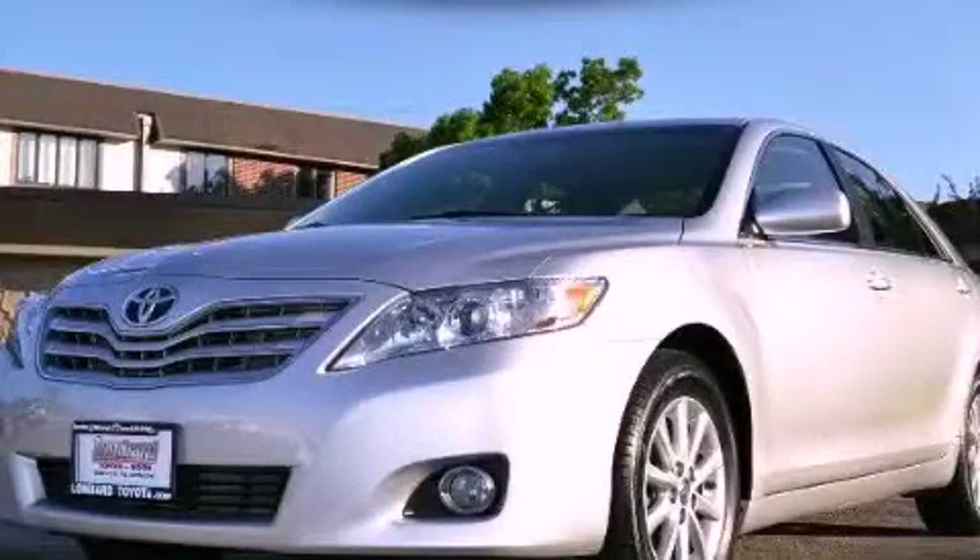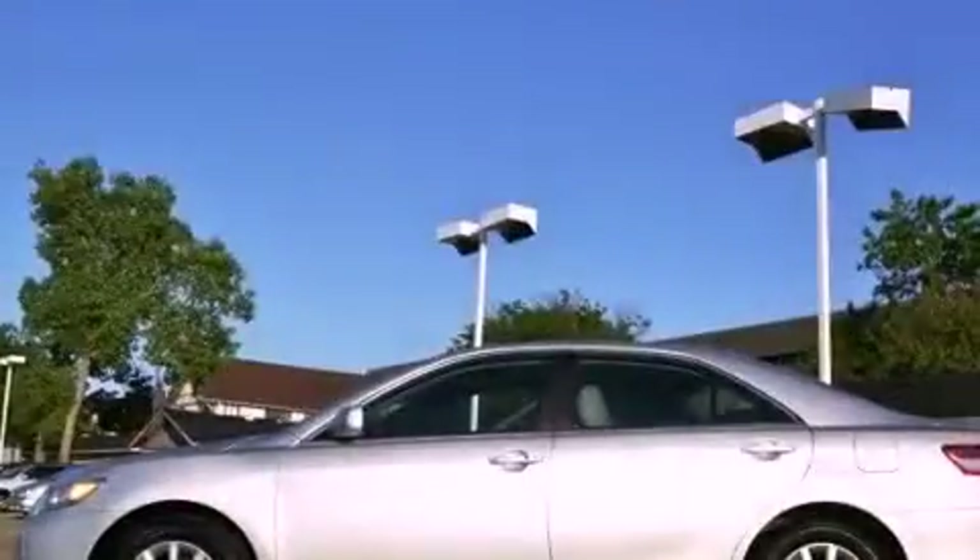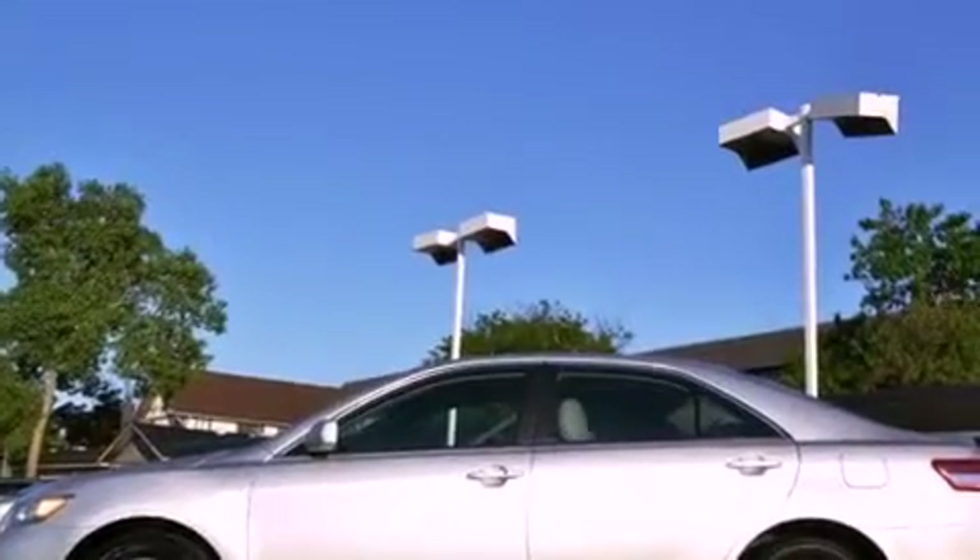This is a certified pre-owned 2010 Toyota Camry. It has a 3.5 liter 6-cylinder engine and an automatic transmission.